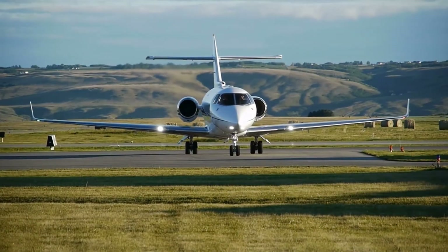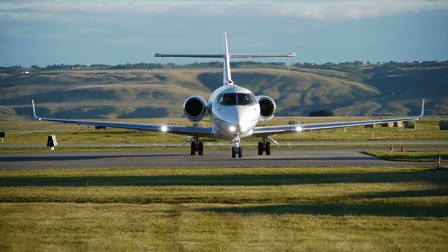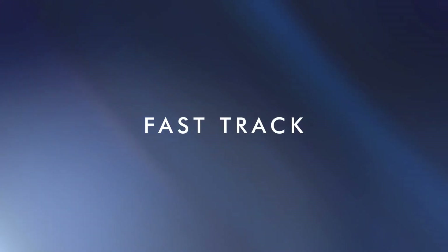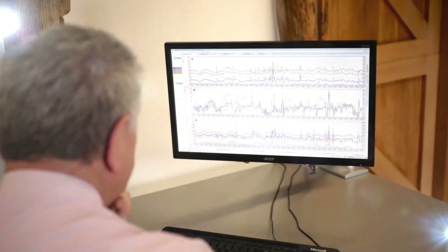With almost 40 years of experience working in aviation, we understand the time, safety and maintenance pressures you face every day. Engine data is therefore processed and evaluated within 24 hours, with the flexibility to fast track if required, receiving results in a matter of hours, allowing immediate action to be taken.